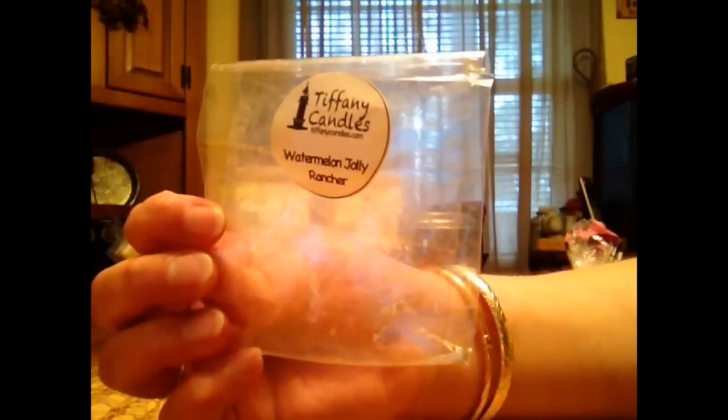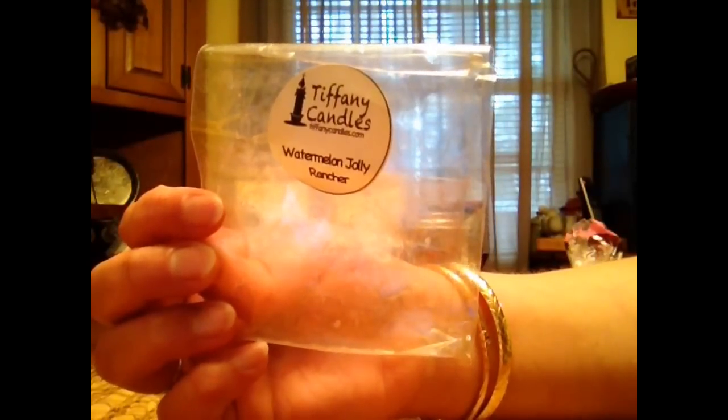From Tiffany Candles this is Watermelon Jolly Rancher. Smelled just like the Watermelon Jolly Rancher candy. Really good. Loved it. Did well for me.